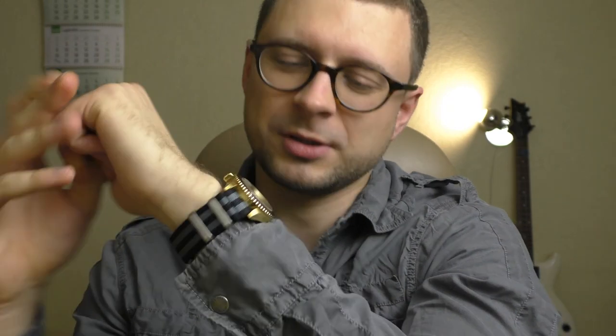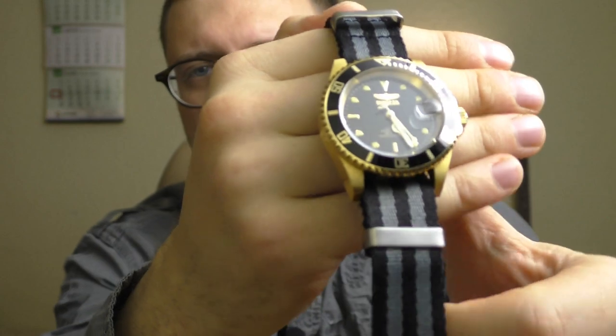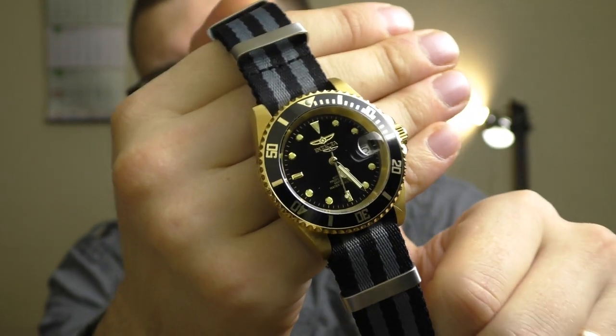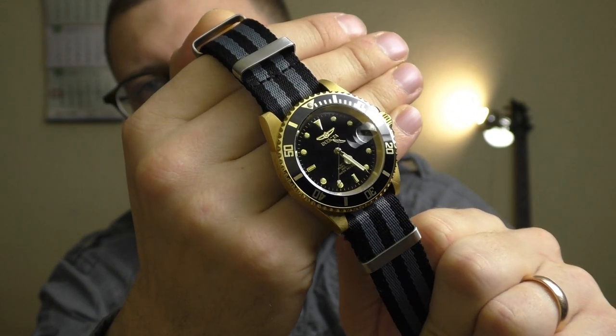Speaking about using it as a party watch, let's make it look like a Christmas party watch. I'm just gonna put a different NATO strap on it and it changes this watch completely. By the way, this NATO strap is my favorite with this watch. In my opinion it looks the best — it dresses it down. This watch doesn't look that flashy anymore.